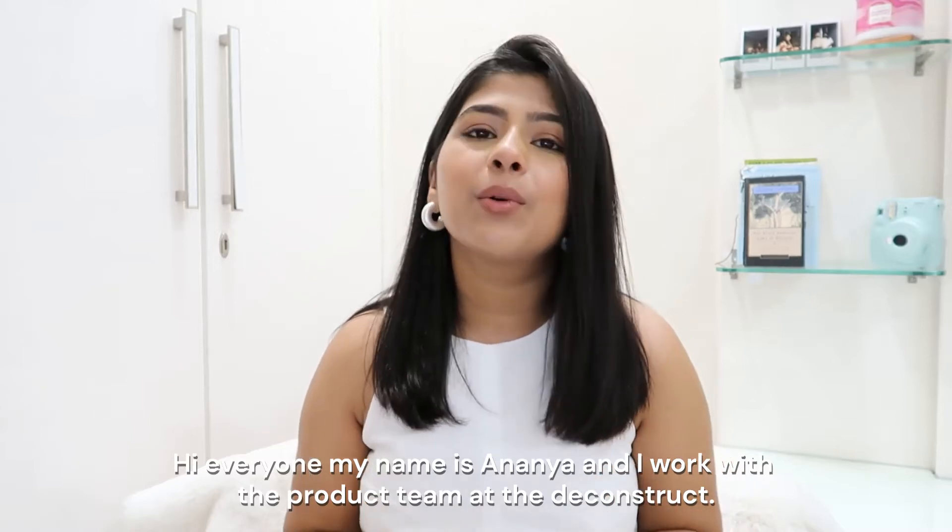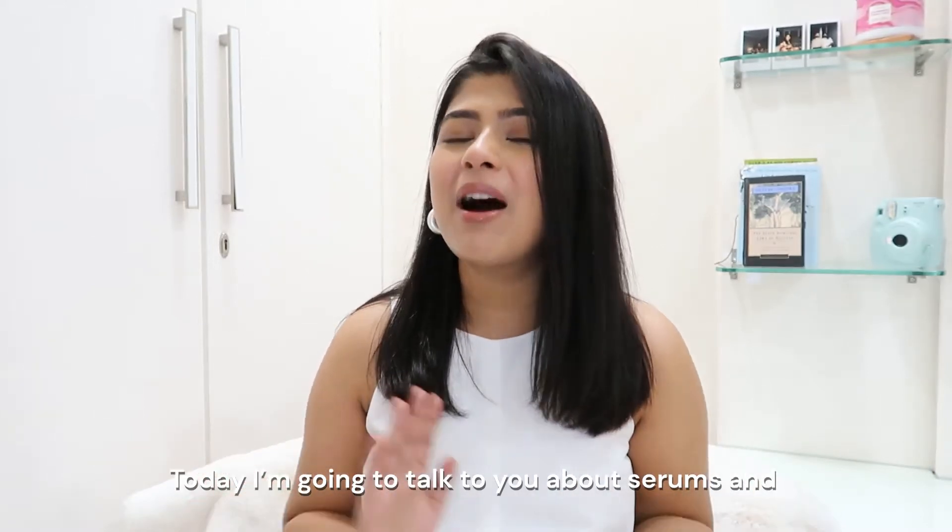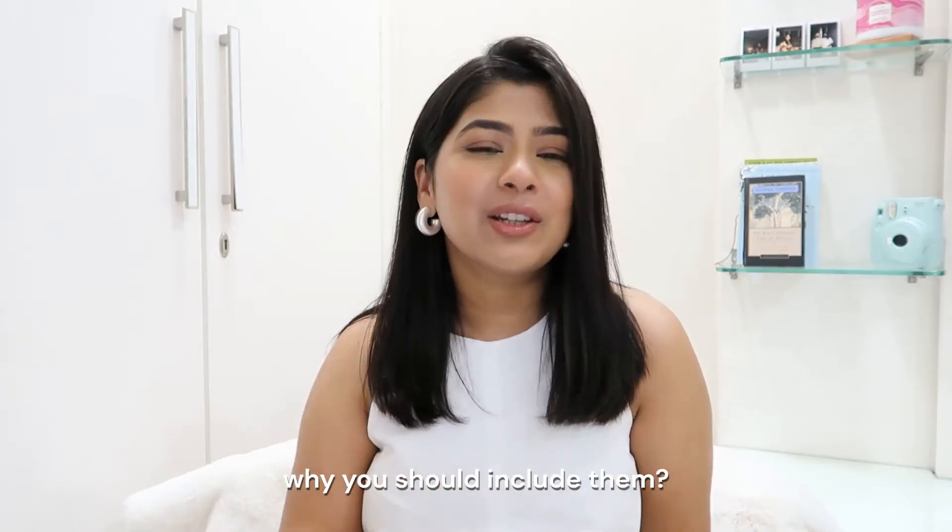Hi everyone, my name is Ananya and I work with the product team at The Deconstruct. Today I'm going to talk to you about serums and why you should include them.